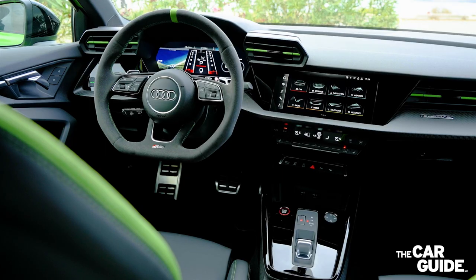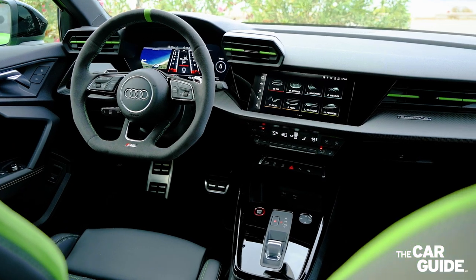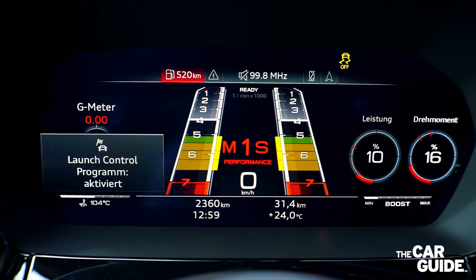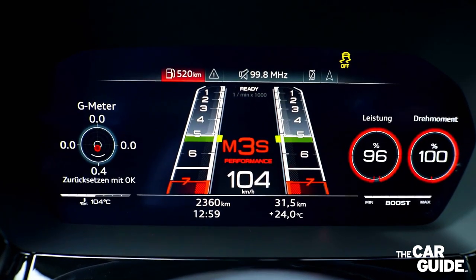Audi's virtual cockpit is included, with RS-specific graphics and colors. For instance, the tachometer goes from green to yellow to red to indicate when it's time to switch gears using the paddle shifters.